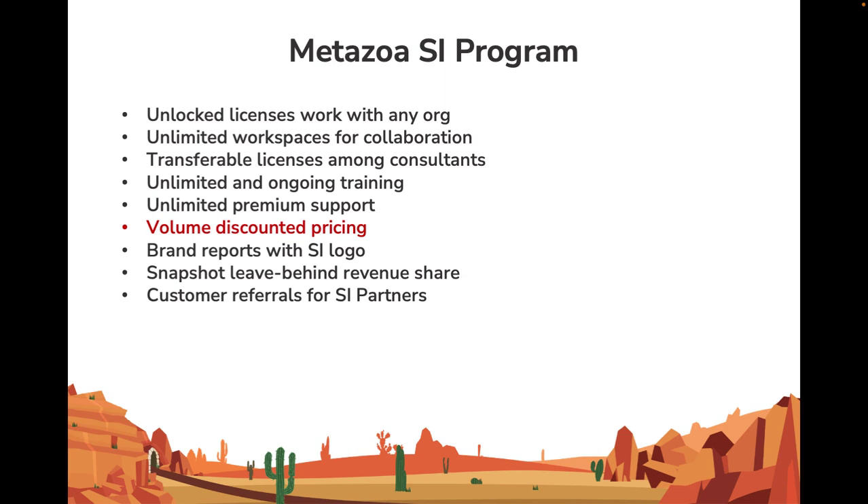This makes it easy to standardize on Snapshot. We can brand all of the reports and customer communications with your logo, which looks very professional. In cases where your customer wants to adopt Snapshot, we have a leave-behind revenue share that makes it easy for you to resell our product. Lastly, we're a software company, but we get lots of incoming requests for professional services and managed services, and we refer those requests to our SI partners.